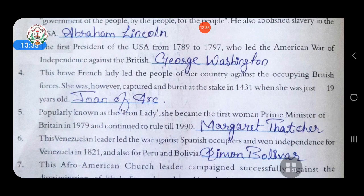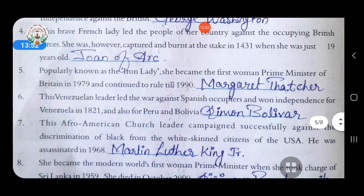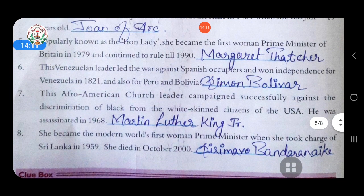Fourth: the brave French lady who led the people of her country against the occupying British forces. She was captured and burnt at the stake in 1431 when she was just 19 years old. Answer is Joan of Arc. Fifth: popularly known as the Iron Lady, she became the first woman prime minister of Britain in 1979 and ruled till 1990. Answer is Margaret Thatcher. Sixth: this Venezuelan leader led the war against Spanish occupiers and won independence for Venezuela in 1821 and also for Peru and Bolivia. Answer is Simon Bolivar.